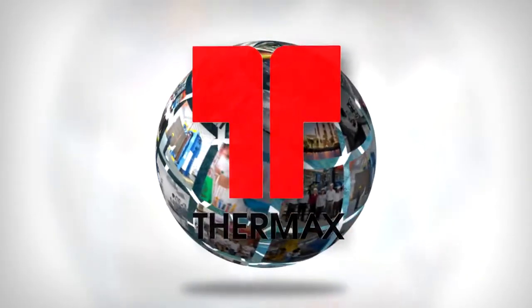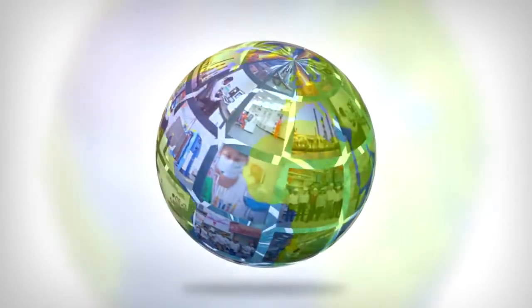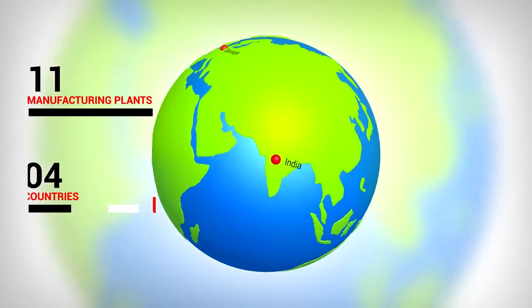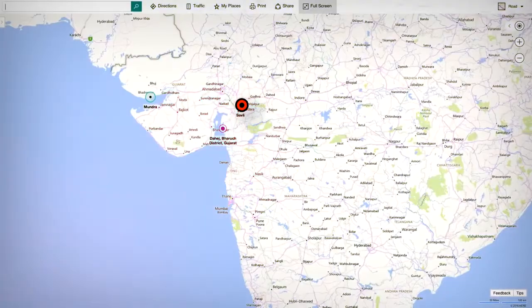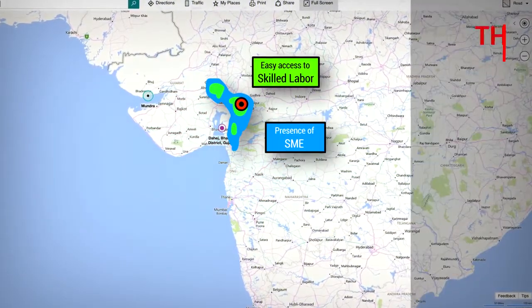Thermax has a long and proud history of simplifying technology and bringing greater value to daily living. With 11 manufacturing facilities in 4 countries, the Thermax touch runs like a continuous invisible thread through many lines. Standing tall on a 100-acre campus is the Thermax plant at Savli.